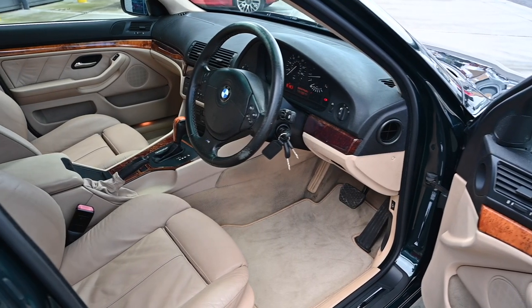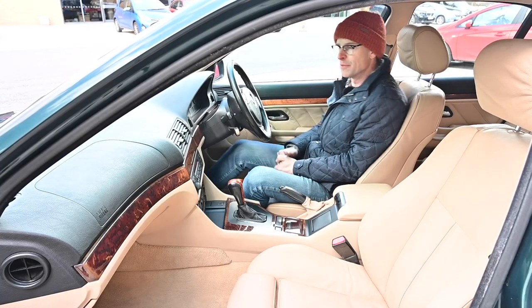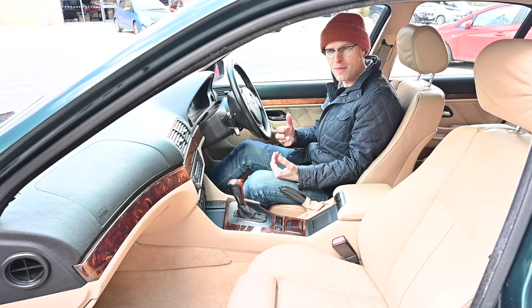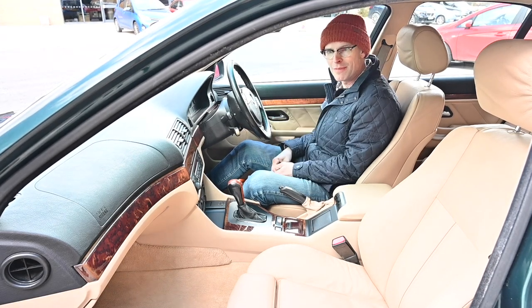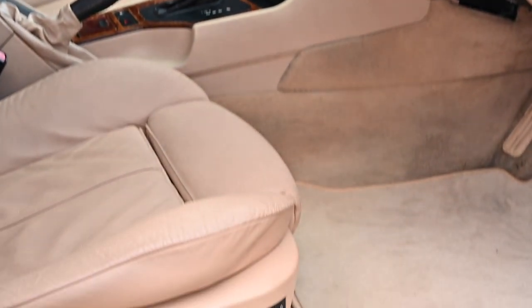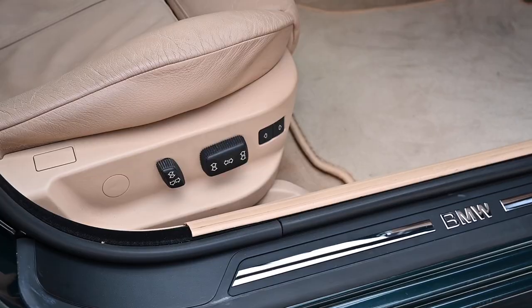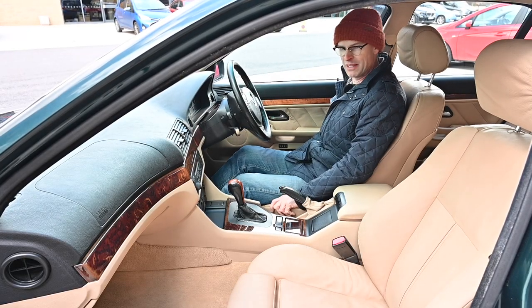The interior you got on your Hartge H5 depended really on the donor car, because as a customer you could walk in and either buy a car from them, or bring your own BMW 5 Series, and they would then do their magic to it. This particular car was very well specced in terms of comfort — it's got biscuit tan leather seats with multi-way electric adjustment and memory function, so it's extremely comfortable.